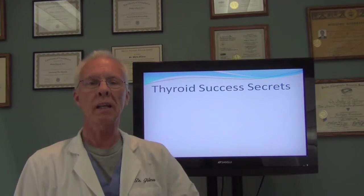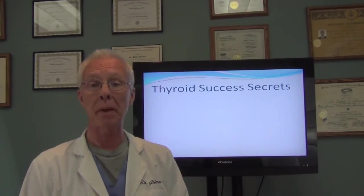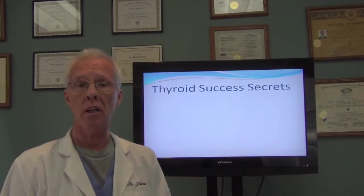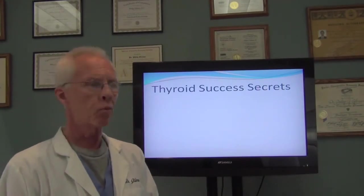Hi, I'm Dr. Phil Gilman, and I'd like to spend a few minutes going over some thyroid basics. If you've been to my talk, I'm going to summarize a lot of what I talked about in my presentation.